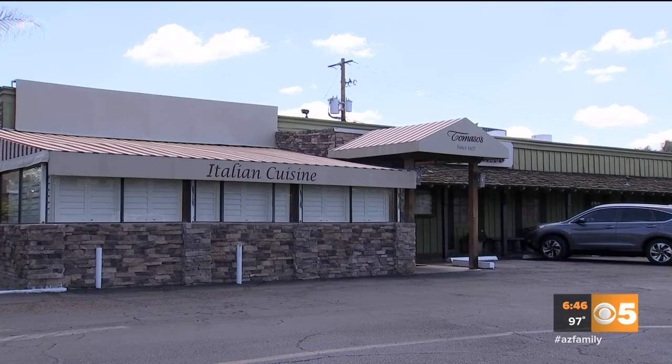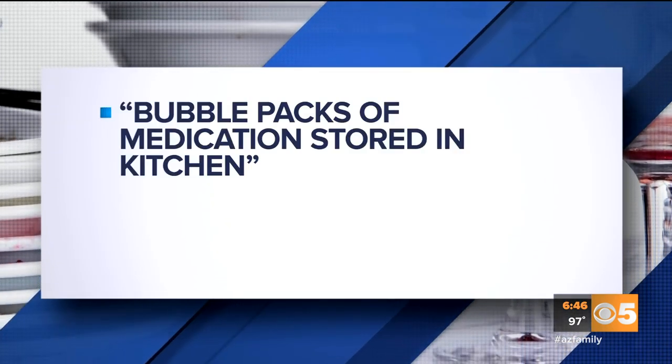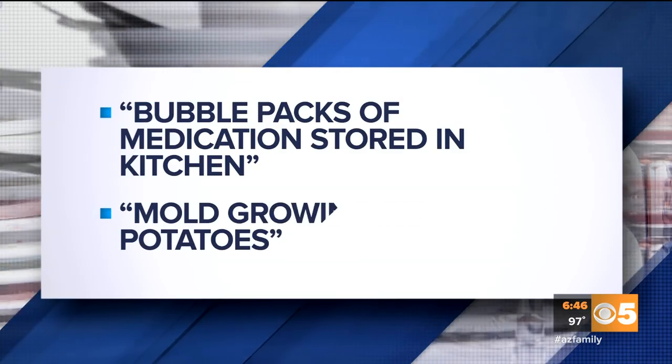Tommaso's at Camelback and 32nd Street in Phoenix. Four violations. The health inspector found bubble packs of medicine stored in the kitchen, and mold growing on cooked potatoes.